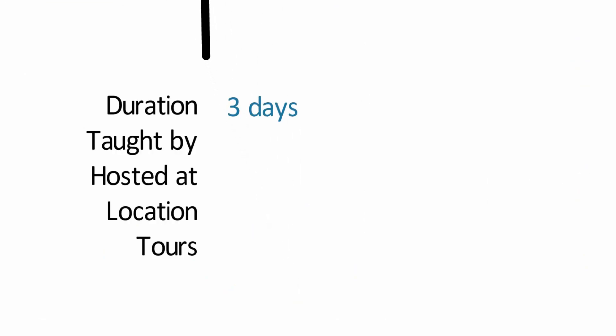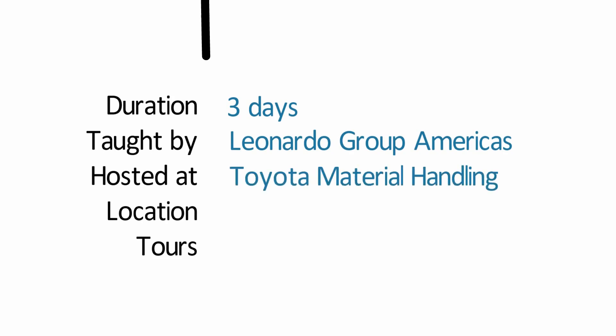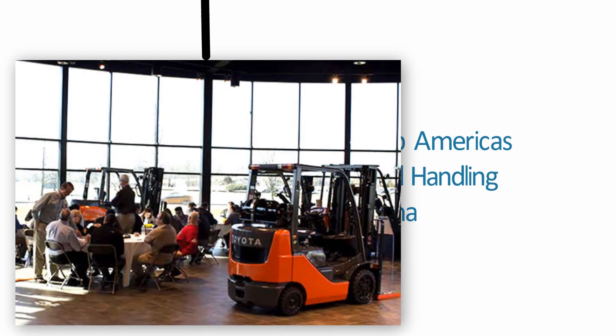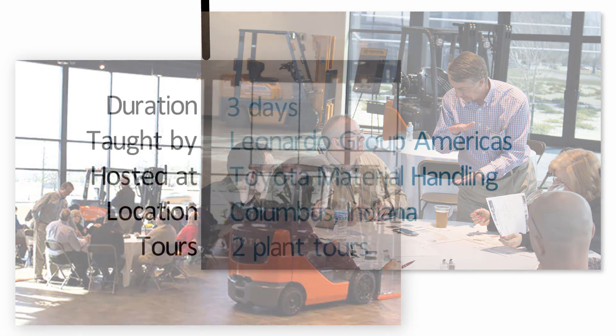The three-day workshop will be taught by Leonardo Group Americas and hosted by Toyota Material Handling in Columbus, Indiana — the number one fork truck factory in North America, and an excellent demonstration of material flow principles in action. The event includes two plant tours led by Toyota Production System experts, as well as Q&A sessions with Toyota managers.